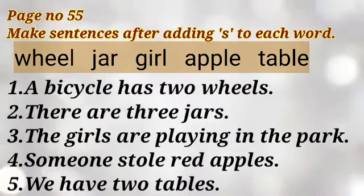And next, page number 55. Make your sentences after adding S to each word. Here are some words: wheel, jar, girl, apple, table. Add S — wheel becomes wheels, jar becomes jars, girl becomes girls, apple becomes apples, table becomes tables.